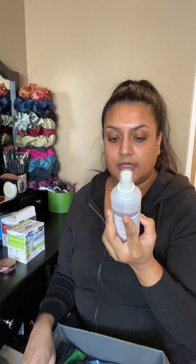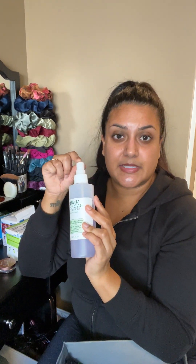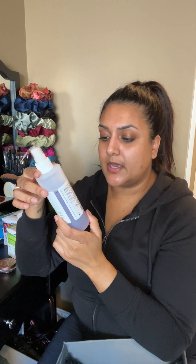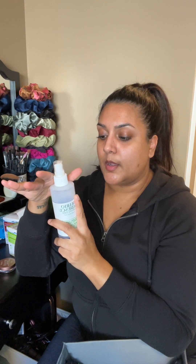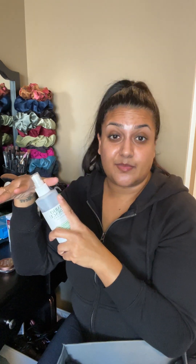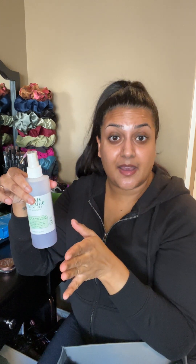This Mario Badescu skincare spray — I dropped it, so the nozzle piece is missing and it doesn't spray out. I'll have to use it with a cotton pad. I'm not sure if I'll use it on my face or just on my inner thighs. Using toners on my inner thighs has stopped me from breaking out there. I don't know if it's a postpartum thing, but after pregnancy I break out on my inner thighs with really painful cysts. Since I've been using toner there, it hasn't been happening.